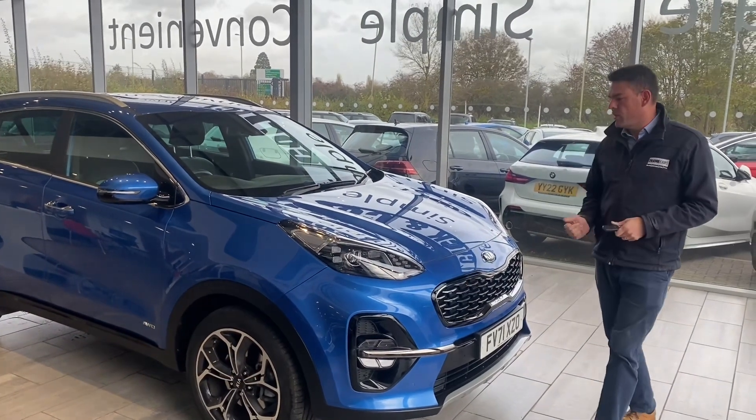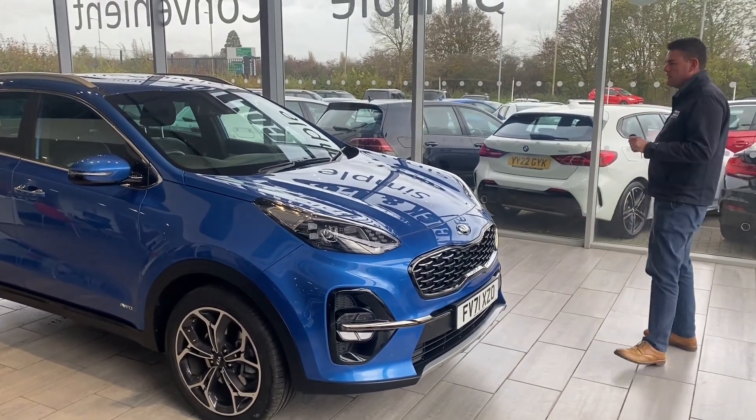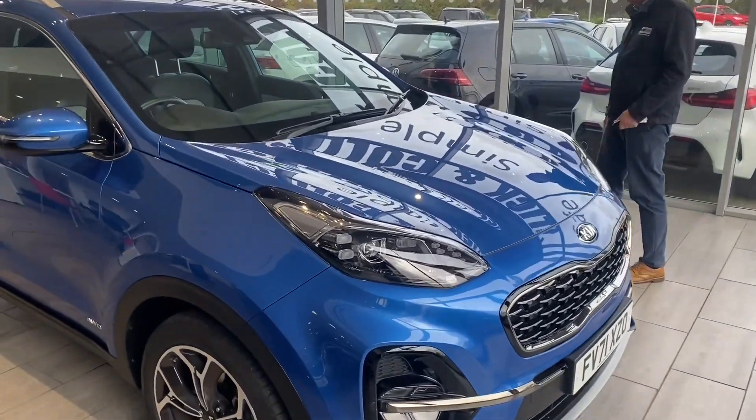Hello and welcome to Tankars. We've got a lovely Sportage to show you here. It's got about 6 years left on the manufacturer's warranty, so loads of warranty on this.